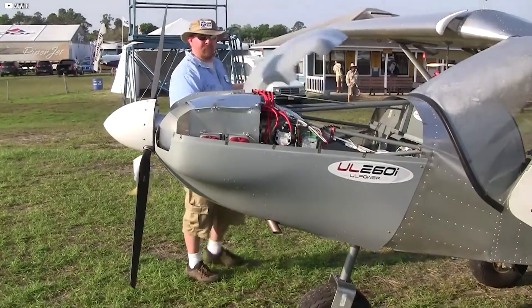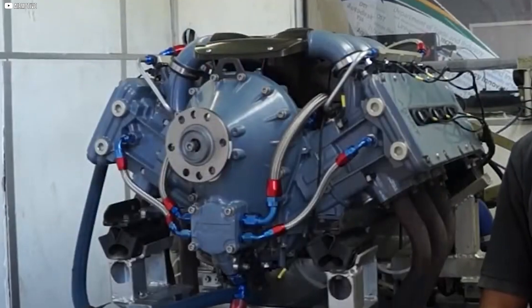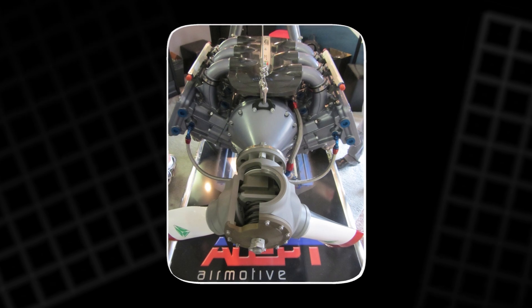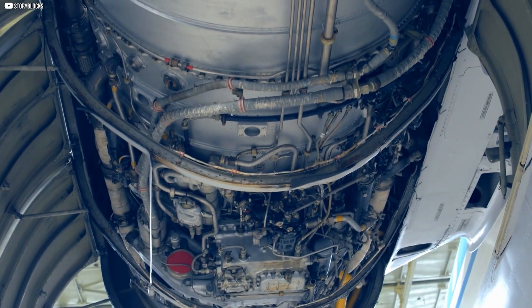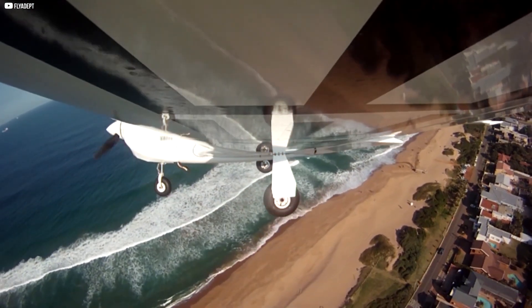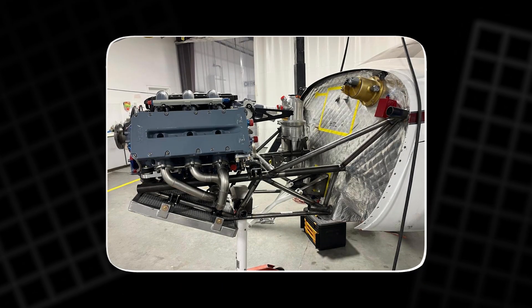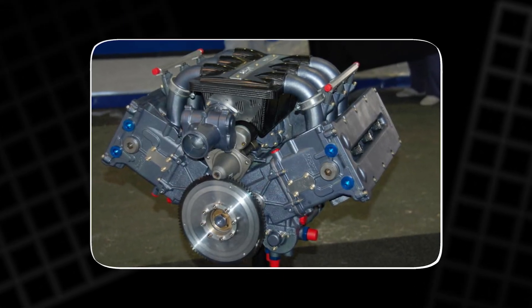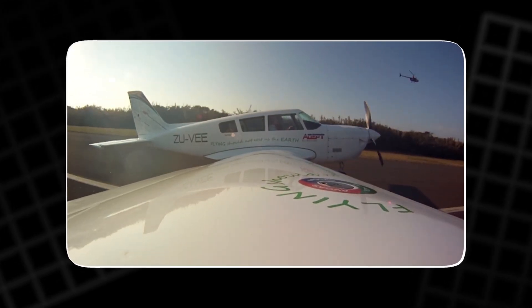At the heart of the ADEPT engine is its impressive 300 horsepower, delivered in a lightweight package that defies traditional engine design. Unlike conventional engines that sacrifice weight for power, the ADEPT offers an optimal balance, giving pilots the horsepower they need without the extra bulk. Its design incorporates a gear reduction unit that multiplies torque, making the engine highly responsive, especially in go-around situations where quick power response is critical.